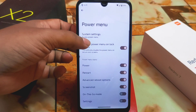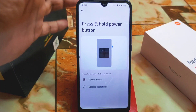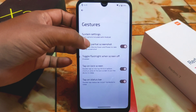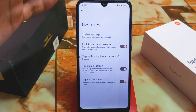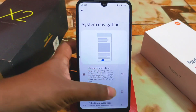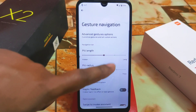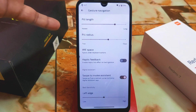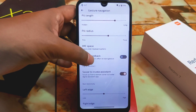We have power menu customization — system settings or digital assistant — I've selected power menu. Under gestures, there's click-to-partial-screenshot by pressing volume down and power, and toggle flashlight when screen off. In system settings, there's build length and build radius customization — I increased it and it's working fine. There's also IME space, which is under keyboard options to reduce the space below the keyboard.